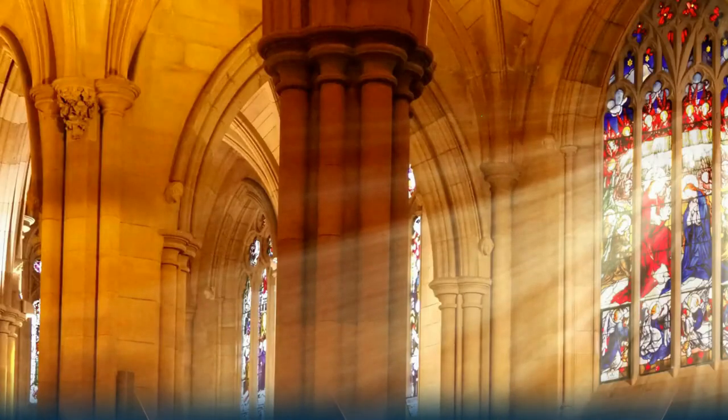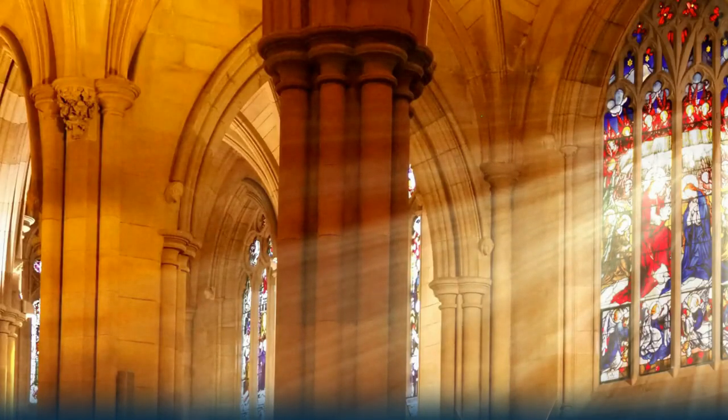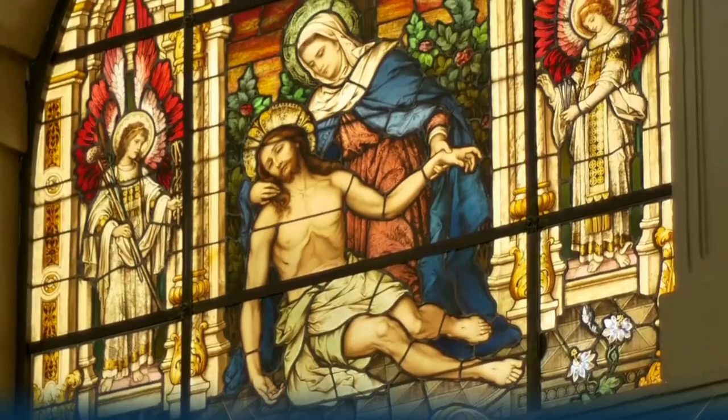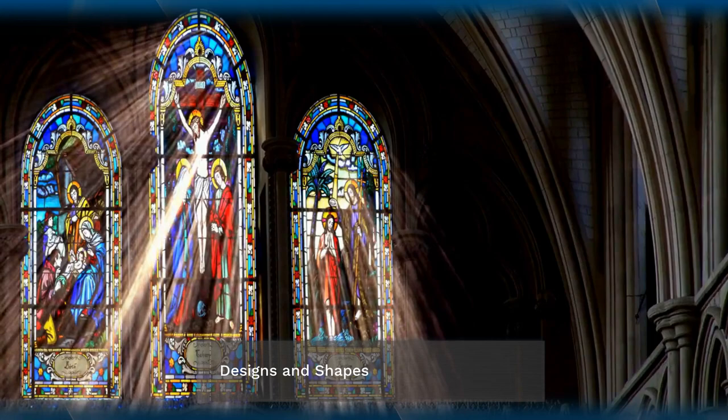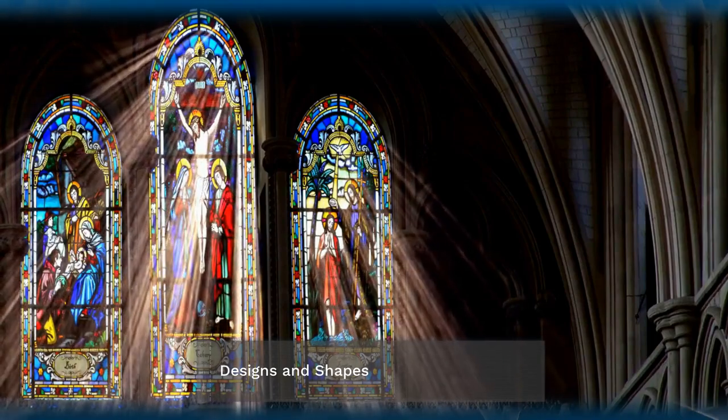The glass is painted with a variety of colors, including blue, yellow, and red, and the lead is used to create intricate designs. The windows are made up of a variety of shapes, including circles, diamonds, and squares.